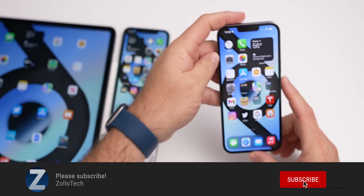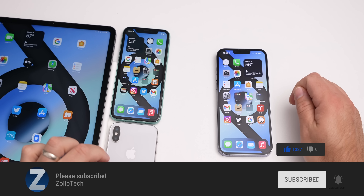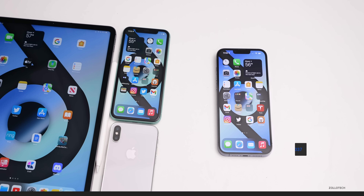If you haven't subscribed already, please subscribe. If you enjoyed the video, please give it a like. As always, thanks for watching. This is Aaron — I'll see you next time.